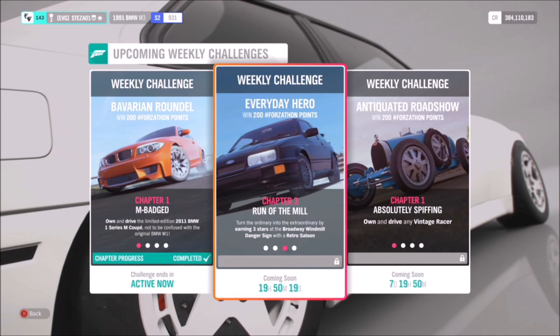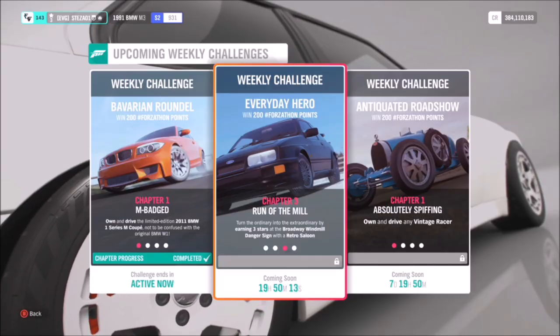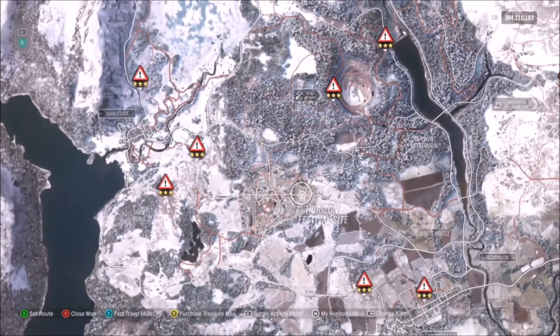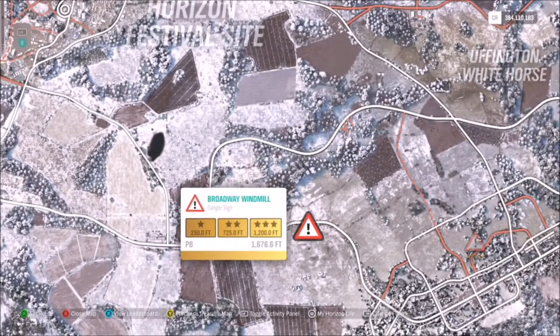For the next challenge, which I recommend using a tune for, it wants you to earn three stars at the Broadway Windmill danger sign. Some cars will need engine swaps and a lot of tuning in order to get three stars on this jump. The danger sign is located at the bottom of the map, below the horizon festival site, and three stars requires you to achieve 1200 feet. That is why you will definitely need a highly tuned car, and you'll also need quite a decent run-up.